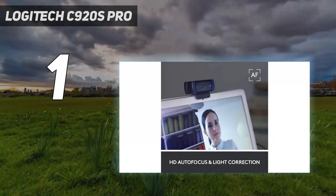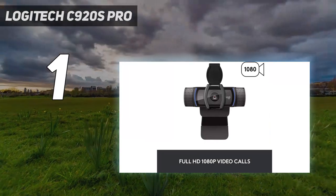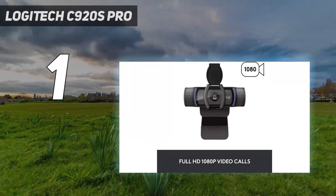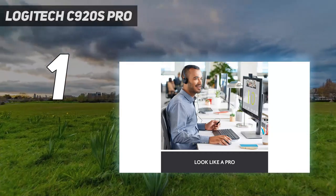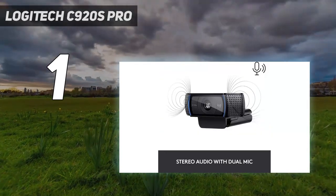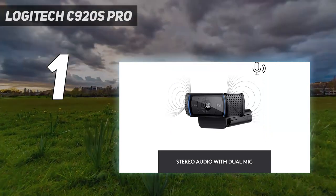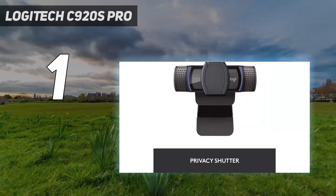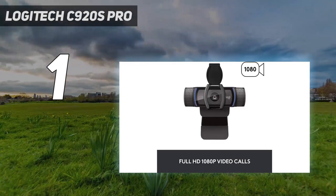And number one: the Logitech C920S Pro. It may not be the cheapest option on this list, but it's still inexpensive — especially for a webcam that has the 'pro' label on its name. Unlike other cheap webcams that are more stripped down, it comes loaded with useful features like a privacy shutter and Logitech's RightLight 2 technology that allows you to adjust lighting conditions, brightness, and contrast.